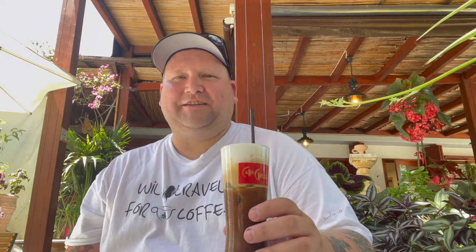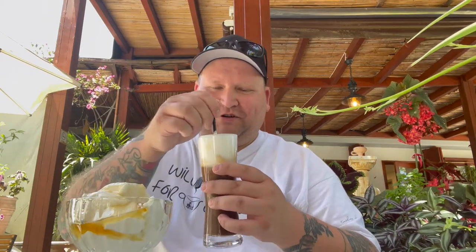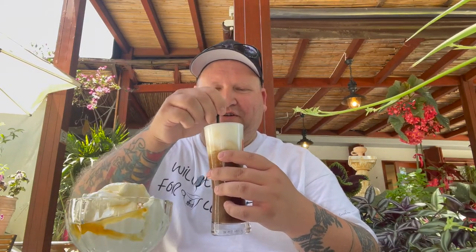Usually I just go to regular coffee shops, but I figured here's a coffee shop at this really awesome tourist destination — I figured I'd come give it a shot and show you guys what I got. I also got some Greek yogurt with honey. We've got the Fredo espresso, Greek yogurt with honey, and a Fredo cappuccino — giving it a little stir.